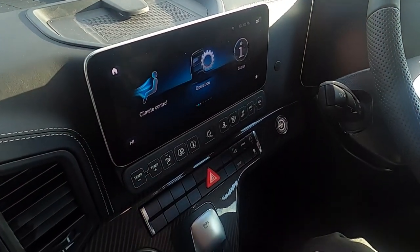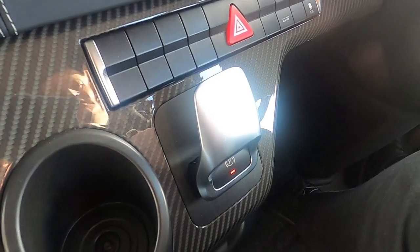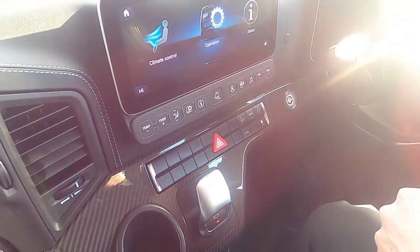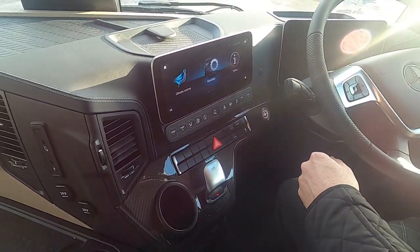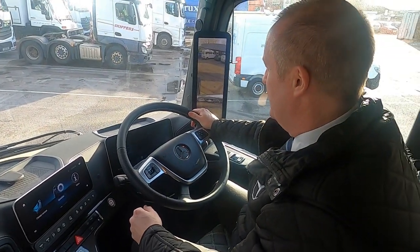We've got an electronic handbrake, so there's no need to manually disconnect it. When you pull off, you put it in gear and drive away. It's also got a hill hold facility — press the pedal twice and it holds the truck on a bank. So this will hold 44 tonnes on a hill like a car. That's very impressive.